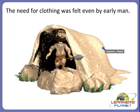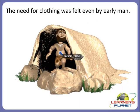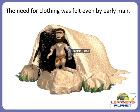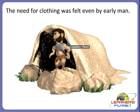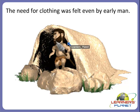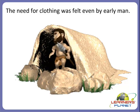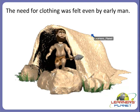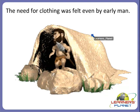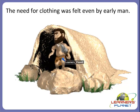The need for clothes was felt even by early man. In ancient times, long long ago, early man felt the need for clothing. At that time, they used leaves and skins of dead animals to cover their body.